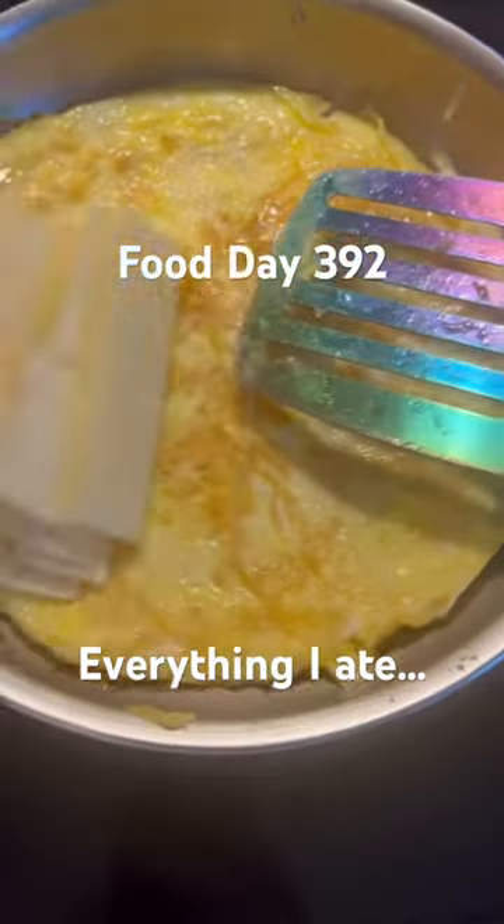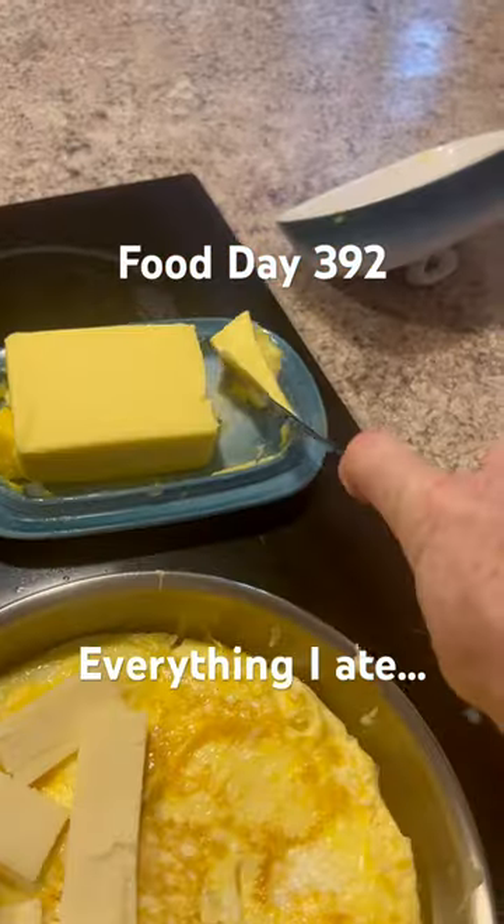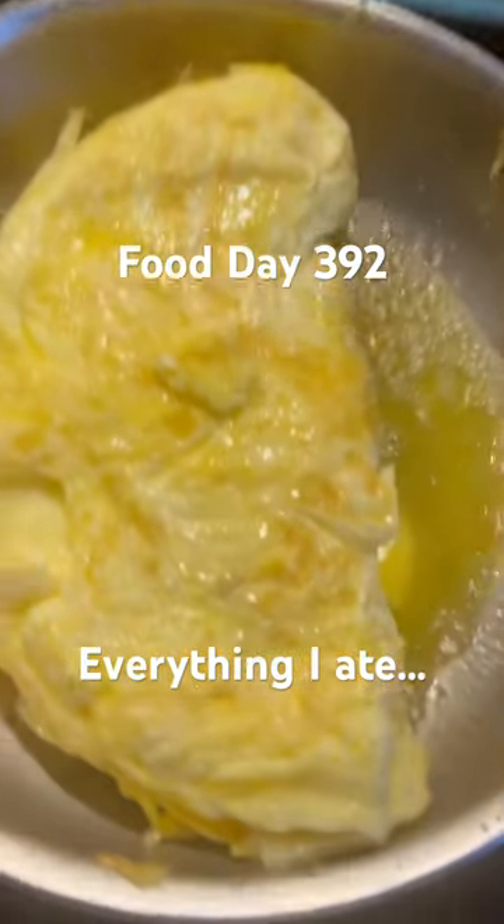On food day 392, I started off the day with this five egg omelette with cheddar cheese and butter. I like to add extra butter in just so that way I have a little bit extra flavor and a little bit extra fat.